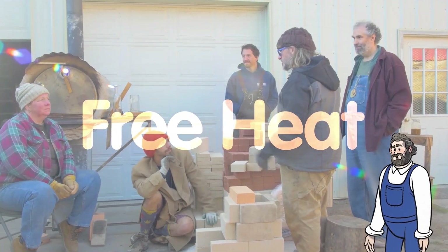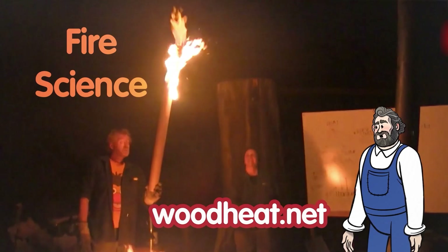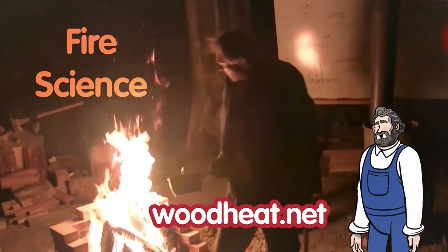To understand the tenth movie, let's recap the previous nine. Our first movie, Fire Science, demonstrates things about fire and heat most people are not aware of — things that are good to know to understand how this stuff works.